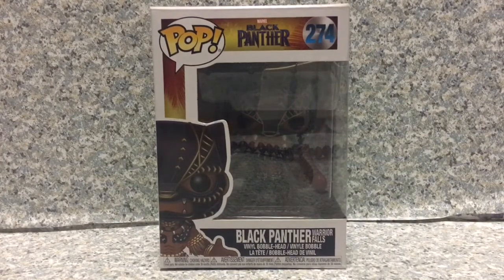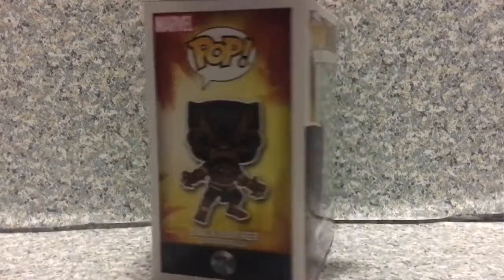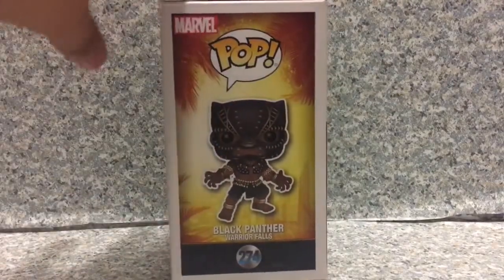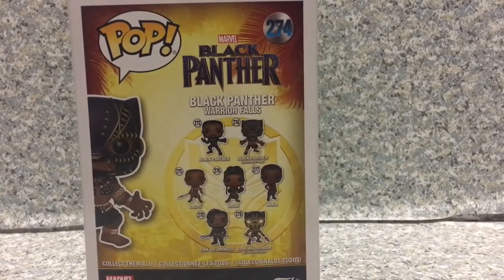So I'll take a look at the packaging — just the usual Black Panther packaging. On the side you get the image of Black Panther or T'Challa wearing that outfit. On the back here we got about seven pops in the line.